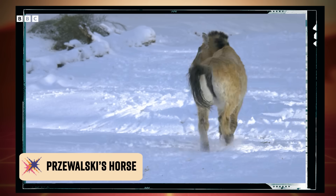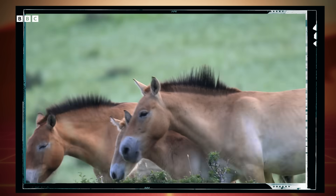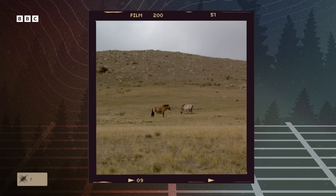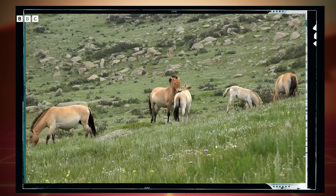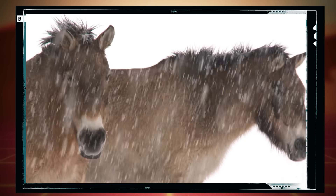Przewalski's horse might be the last truly wild horse. It diverged from the domestic horse somewhere between 35,000 and 54,000 years ago. But back in 1996, Przewalski's horse was all but extinct. Since then, conservationists have been working to bring these horses back from the brink. And thanks to their efforts, there are now roughly 1,300 of them running wild in the plains of Mongolia and China, along with another thousand or so in zoos and breeding centers around the world.